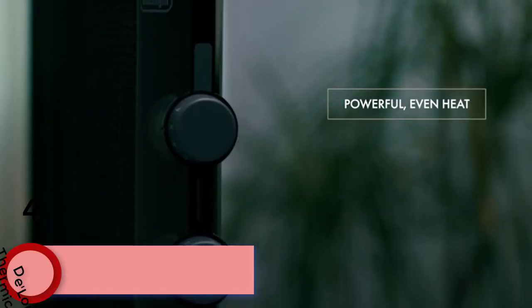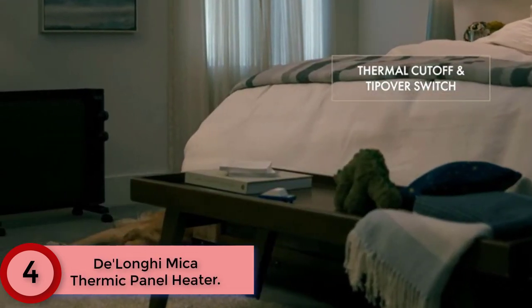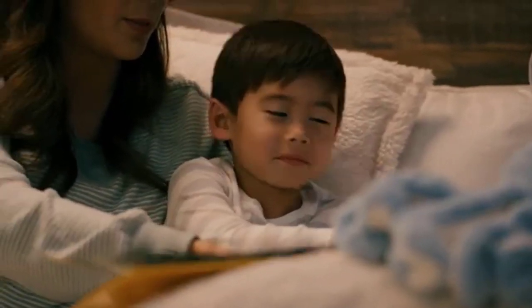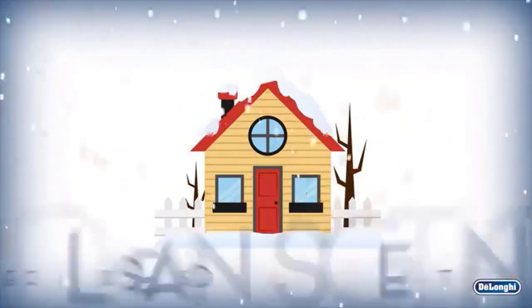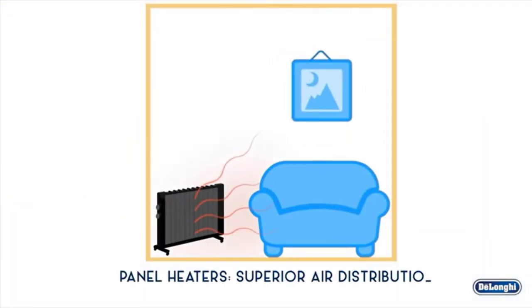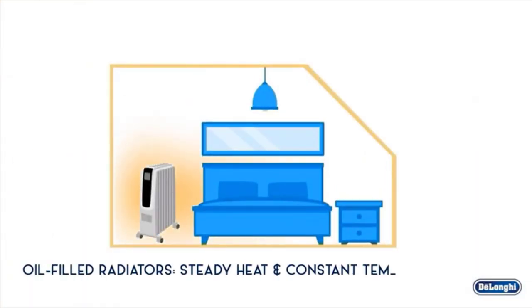At Number 4: the DeLonghi Mica Thermic Panel Heater. The compact DeLonghi HMP 1500 Mica Panel Heater packs 1500W of maximum heating power in a stylish, functional design that blends in perfectly with any decor. With its small footprint, mechanical controls, and convenient wall mount option with hardware included, it's designed to quickly and efficiently heat large rooms with multi-directional warmth without taking up floor space. Its adjustable room thermostat delivers optimal, fanless heat distribution through Mica Thermic Technology.